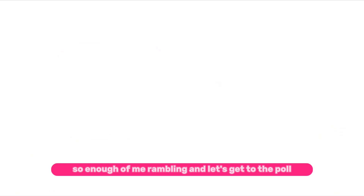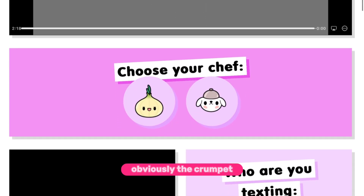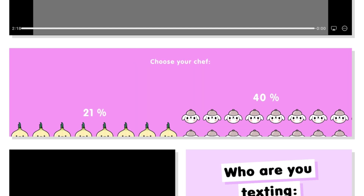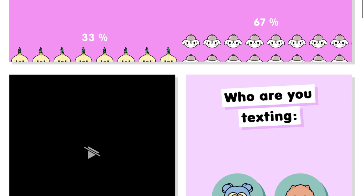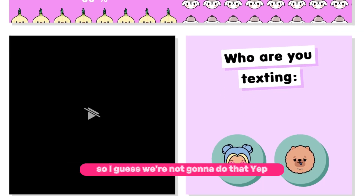Enough of me rambling — let's get to the poll! Choose your chef. Obviously the crumpet knows way more than the onion. 67%! I was gonna do this one too but the video isn't working, so I guess we're not gonna do that.